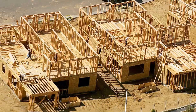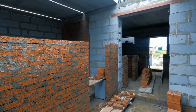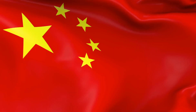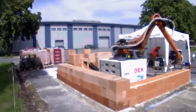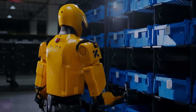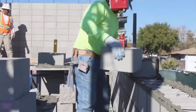Once upon a time, building a house took a lot of hard work. People carried heavy bricks, mixed cement, and spent days making walls. But now, something exciting is happening. In China, engineers are creating robots that are turning construction into a magical adventure. These robots are like friendly helpers who never get tired. Let's meet some of them and see how they're changing the world, one brick at a time.